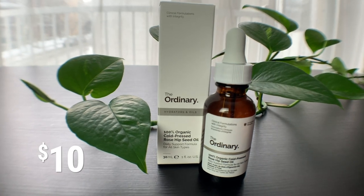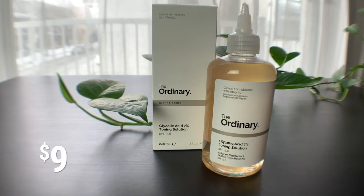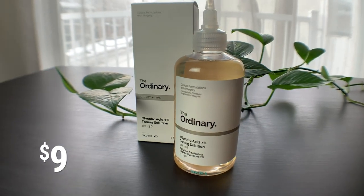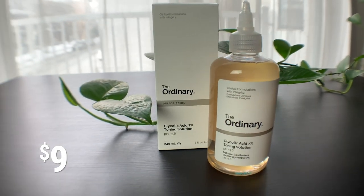The next thing I picked up was rosehip seed oil — 100% organic cold pressed rosehip seed oil daily support formula for all skin types. It's also very moisturizing. The last product I picked up is this toner — the glycolic acid 7% toning solution — and it has the potential to be a little bit more harsh, but I figured it would be the last product that I work into the routine, so hopefully by that point my skin would be a little bit more healed. They do recommend doing test patches on your skin before adding products into your routine, so I did do that before I tried anything. They also recommend that you work one product in at a time, so I also did that.